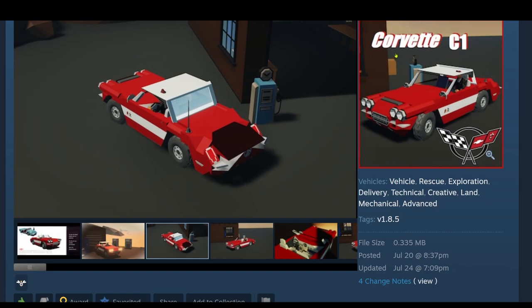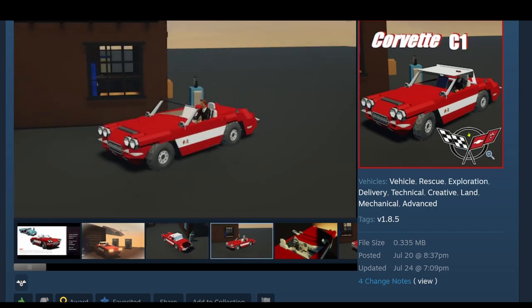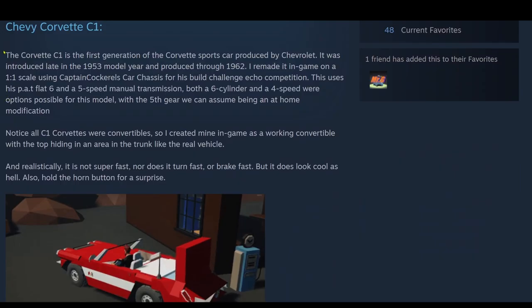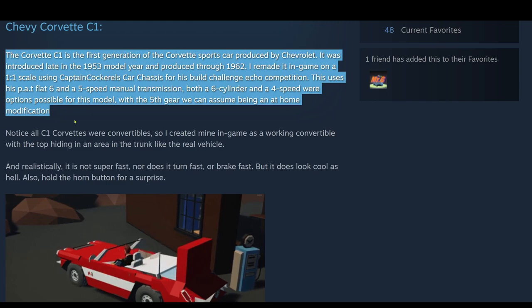Here's the next workshop page — we have the Corvette C1. Nice work on the thumbnail — it has a frame and the Corvette badge on there. Some good pictures giving the workshop page a little bit of zazz. This is by Mr. G. The Chevy Corvette C1 is the first generation of Corvette sports car produced by Chevrolet, introduced late in the 1953 model year and produced through '62. Remade in-game on a 1-to-1 scale using Captain Cockroach's car chassis for his Build Challenge Echo competition. This uses his Pat Flat 6 and a 5-speed manual transmission — both a 6-cylinder and 4-speed were options for this model. With the 5th gear we can assume being a home modification.